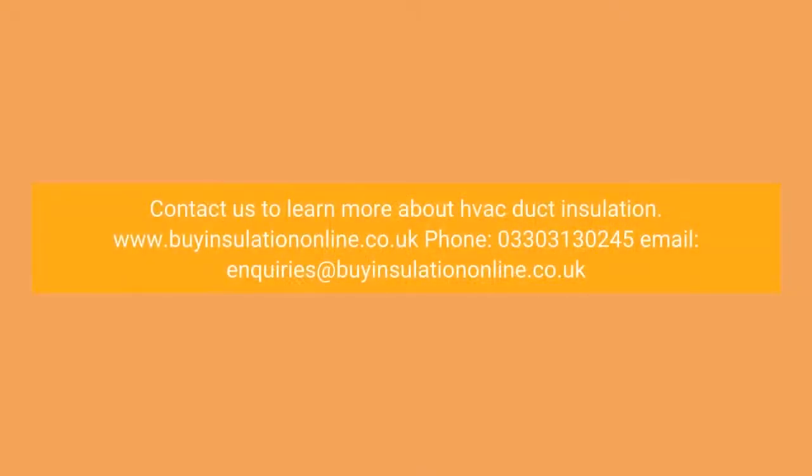Contact us to learn more about VAC duct insulation. www.BuyInsulationLine.com Company UK. Phone: 03303 130245. Email: inquiries at BuyInsulationLine Company UK.